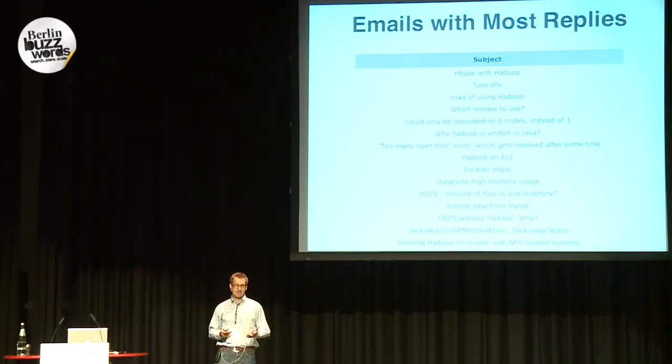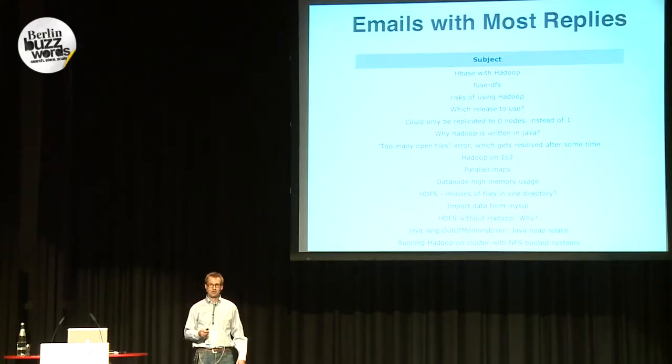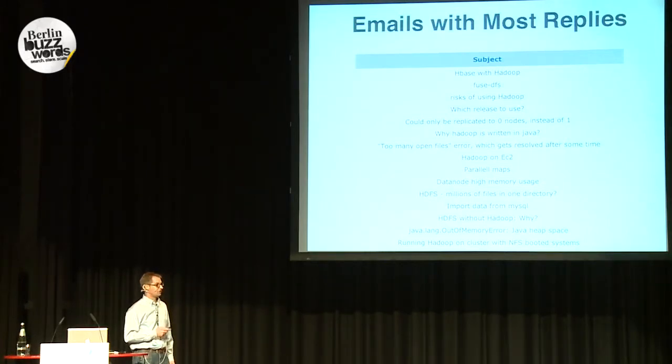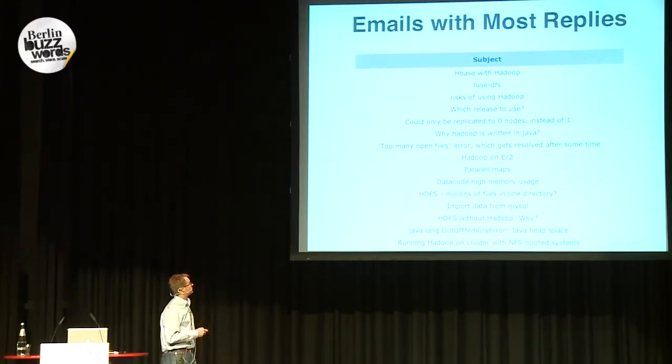Another interesting question is what are the most interesting topics on the mailing list? The most replied-to emails include HBase with Hadoop, risks of using Hadoop — something you'd want answered before installing it — and which release to use. That's certainly something I've questioned myself. Is it the latest one, or should you use an older release? Which one is the most stable? And sometimes the most stable wasn't even in the stable download folder. And out-of-memory errors are also pretty common on the mailing list.